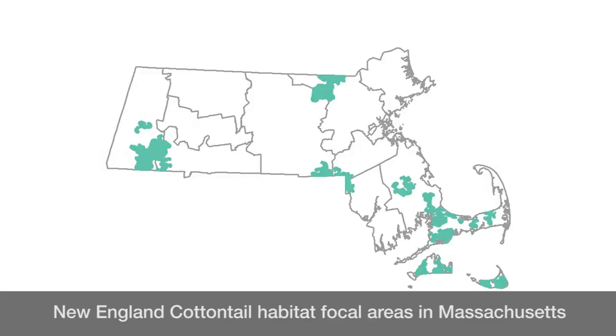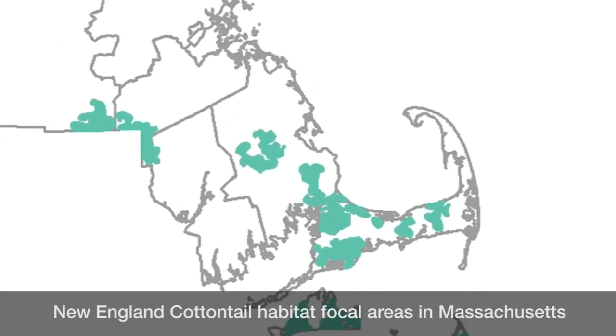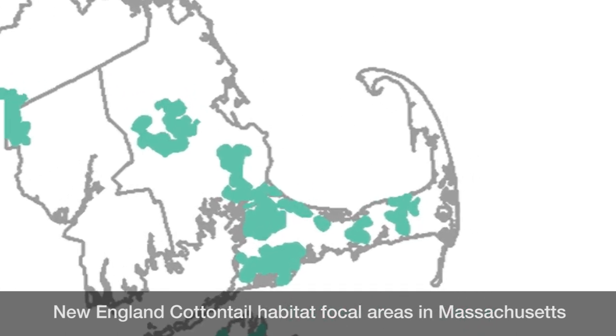We also looked at the landscape context of where this property was in relation to other sites that had well-known populations of New England cottontail, and we felt that proximity supported this type of effort to create habitat and make it more of a sustainable approach for maintaining a local population.